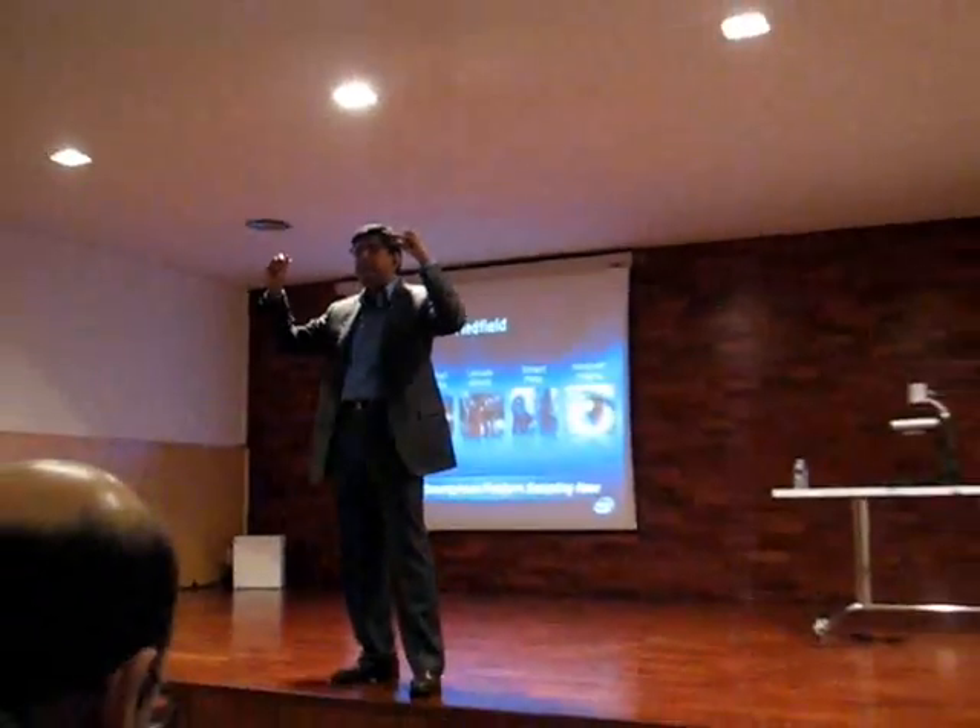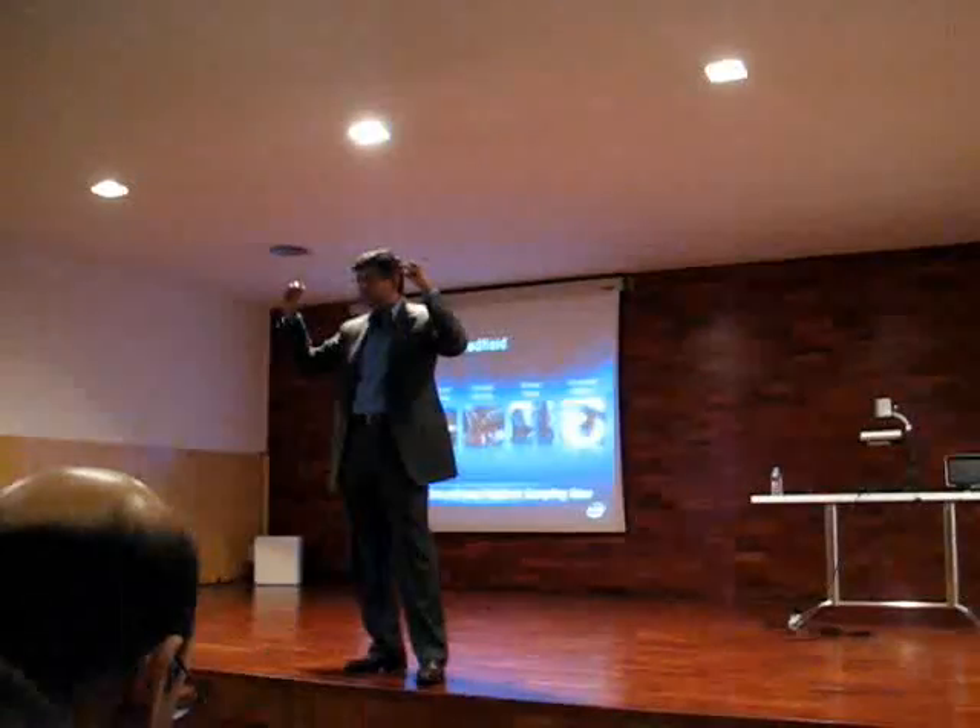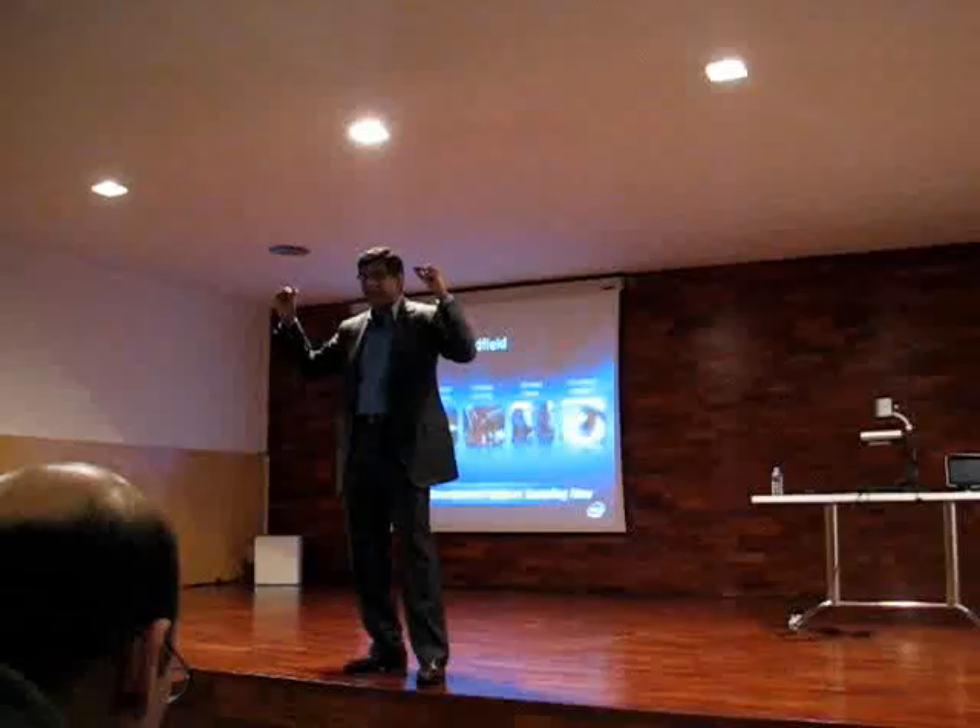This is the only difference I'm willing to tell you today. All the other differences you'll have to wait.